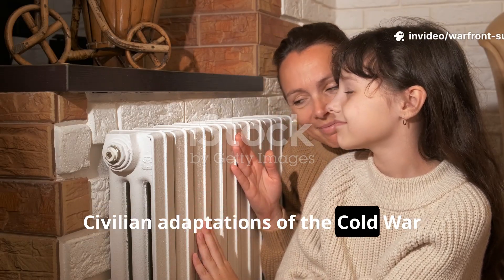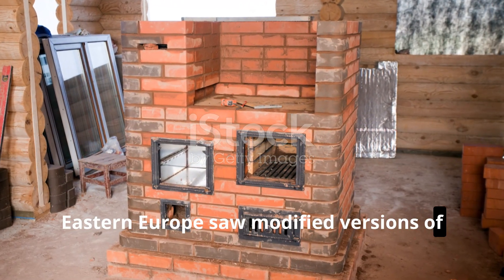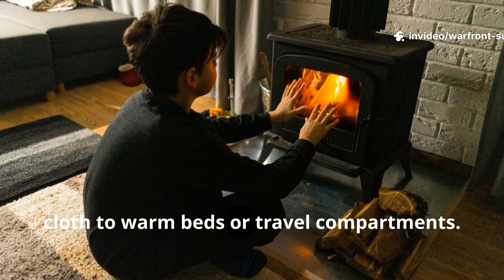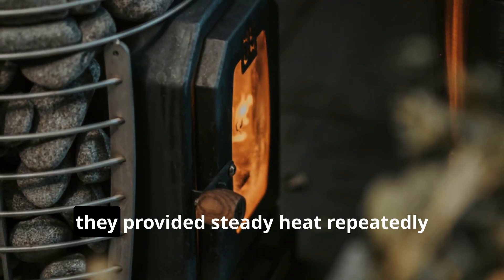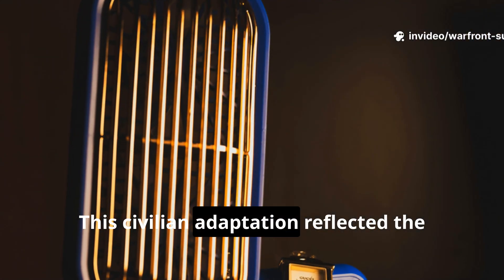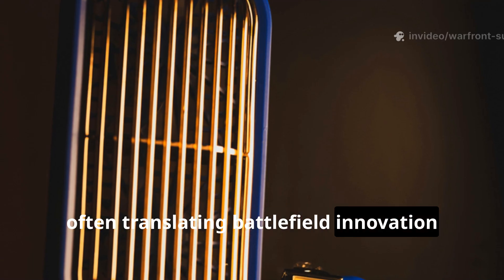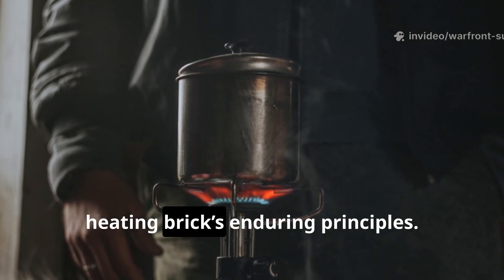Civilian adaptations of the Cold War heating brick appeared in the 1970s. Eastern Europe saw modified versions used as household warmers. People would charge the blocks in hot water or near stoves and wrap them in cloth to warm beds or travel compartments. Far more durable than traditional ceramic hot water bottles, they provided steady heat repeatedly without fuel or fire hazards. This civilian adaptation reflected the broader principle behind Cold War engineering: design for longevity, efficiency, and reliability, often translating battlefield innovation into everyday utility.